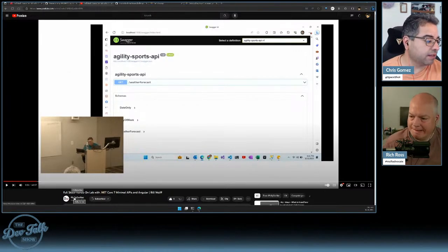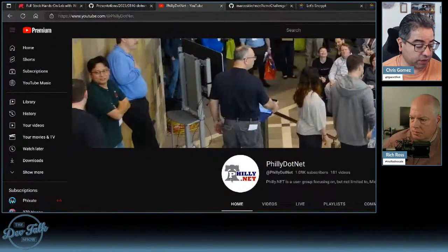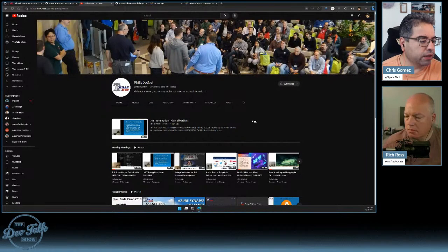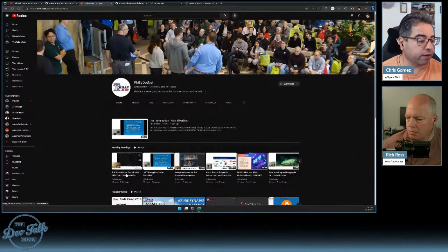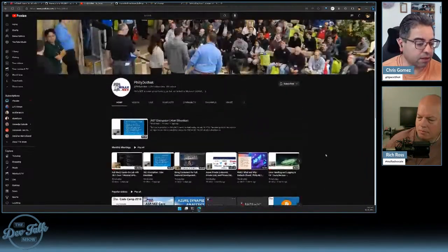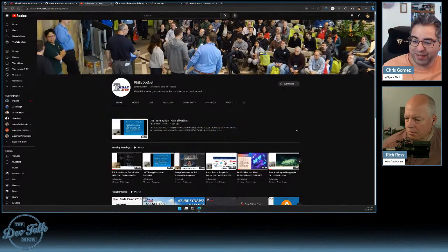Nowadays YouTube has everybody with the username preceded with an at-sign, so the link is @philly.net — although I think if you leave the at-sign out it still works since that was the original channel name. At the very top we have the monthly meetings playlist, and the first one in the playlist right now is the full-stack hands-on lab with .NET Core minimal APIs. There are some other past shows posted too, with some still in the backlog.